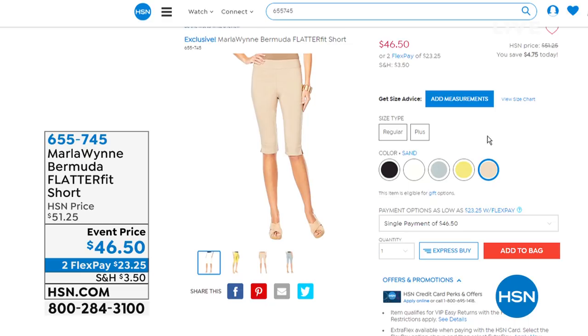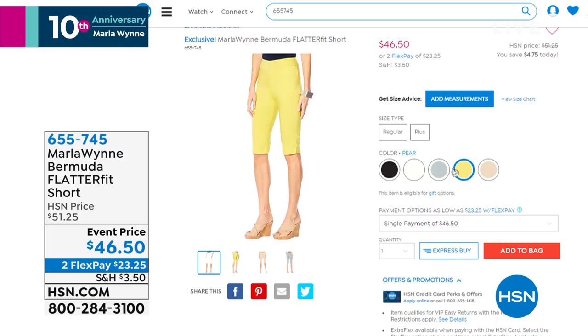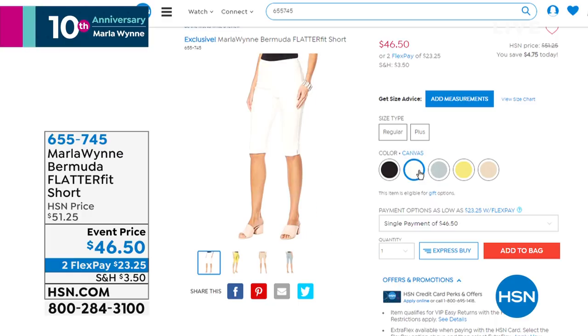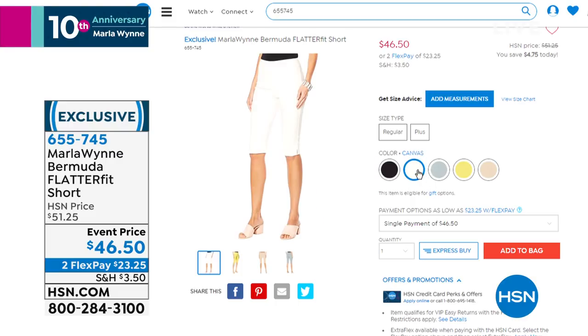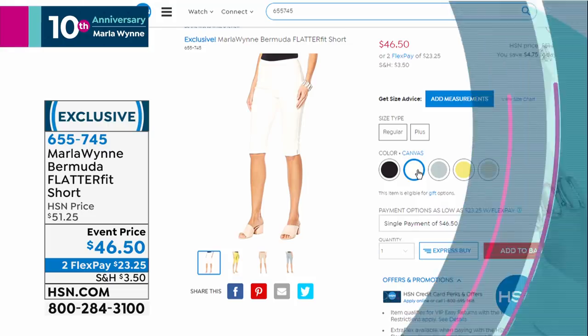It comes right at the knee. We have some really cool colors — that beautiful sand, the green, the dusty teal, that blue, and the black. These are about 15 inches in length, sizes 2 through 24W, and they're $46.50, so you get these home for $23.